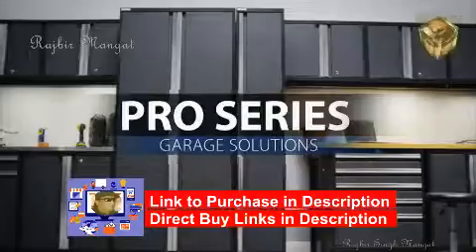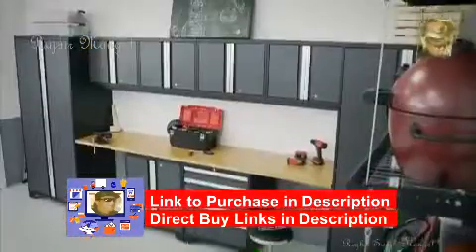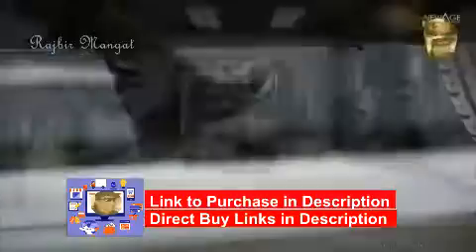New Age Products' professional line of premium garage storage solutions gives you everything you need to get your space organized for a more functional, stress-free area of your home.